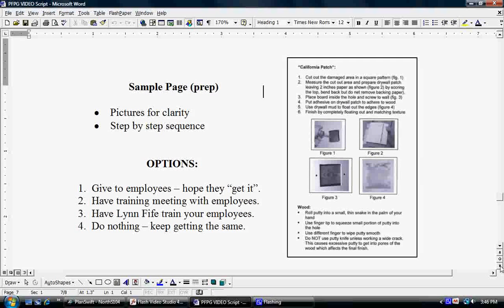Huge benefit here — option number three: Lynn Fyfe. That's right, I will come to your company and train your employees for you. It takes a full day, only one day of consulting fees. In that time, I can meet with your employees and let them know that this is not something the boss wants you to do — this is something that is good for yourself, for your own personal future, for your own career. Very effective training.